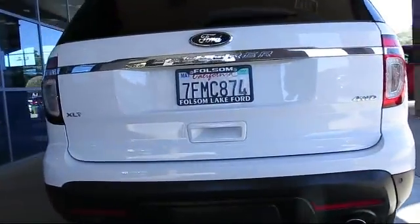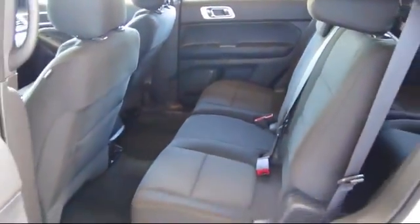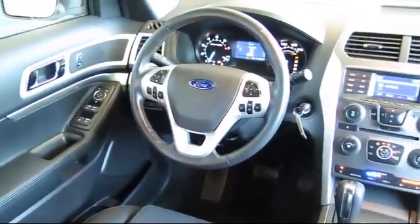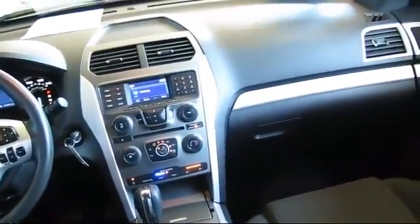Every certified pre-owned Ford vehicle is given a rigorous 172-point inspection by Ford factory-trained technicians, and every certified pre-owned Ford vehicle is backed by Ford with a seven-year, 100,000-mile powertrain warranty coverage from the original purchase date, plus 12 months, 12,000-mile limited warranty coverage with roadside assistance.